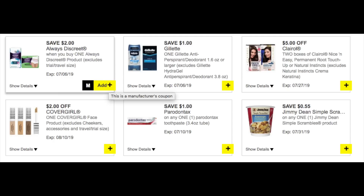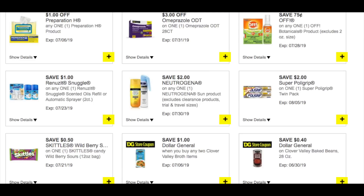Load the $2 off the Always Discreet products, a dollar off a Gillette product, a $5 off two for the Clairol hair dyes — yes, load that one. We have a $2 for the CoverGirl. Parodontax is always really expensive and I never buy breakfast in a cup, so I'd pass on those — but if you love them, load it and run to the store. We have a dollar off the Preparation H, the $2 off the Neutrogena, and some candy stuff. Go through the app a couple times a week because Dollar General sometimes puts fire coupons up later in the day, and there is another $5 off $25 this Saturday.